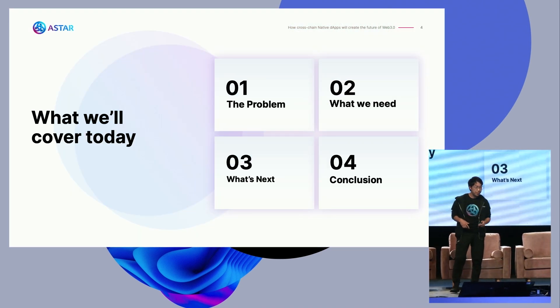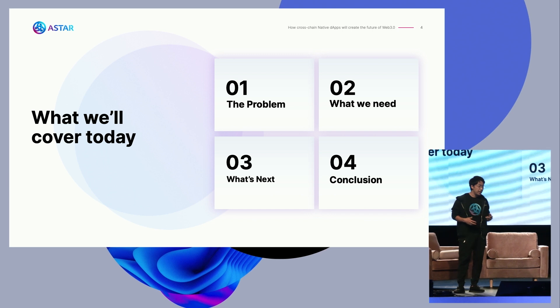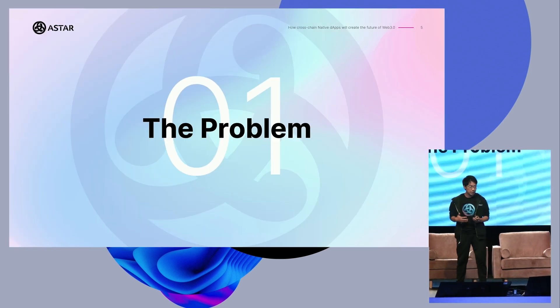This is my topic today. I'm going to talk about problems, solutions, our plans, and conclusion. And I have one surprise at the end of this presentation, so stay tuned.